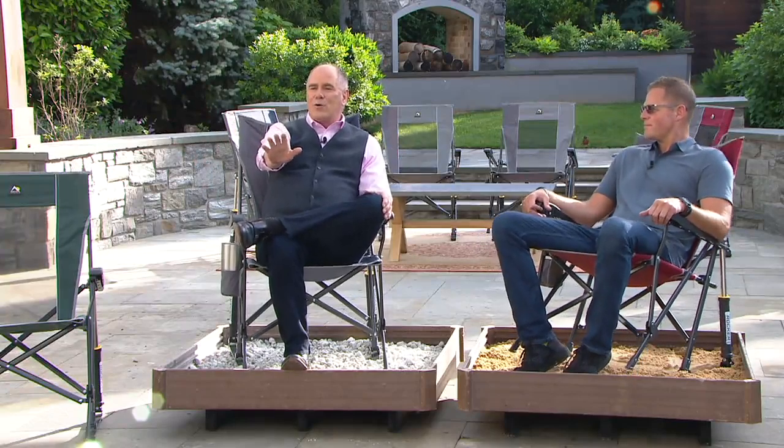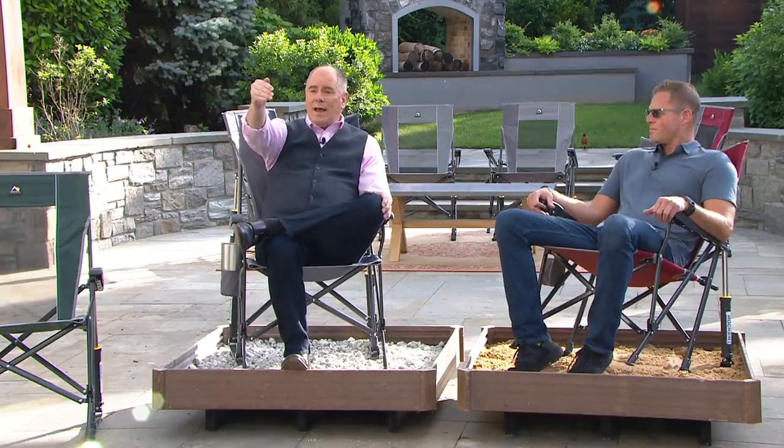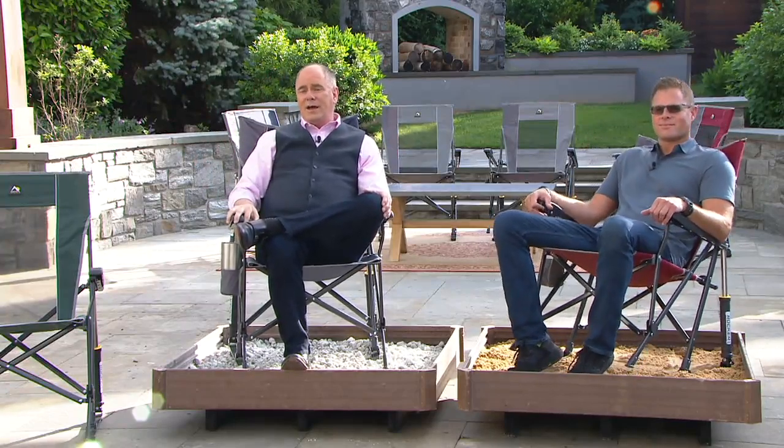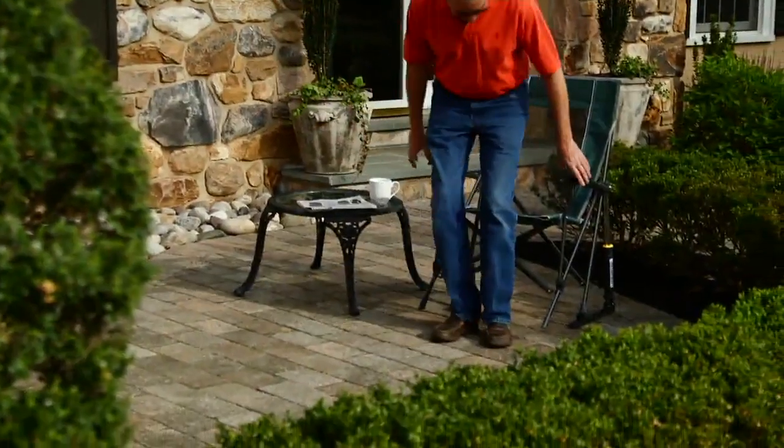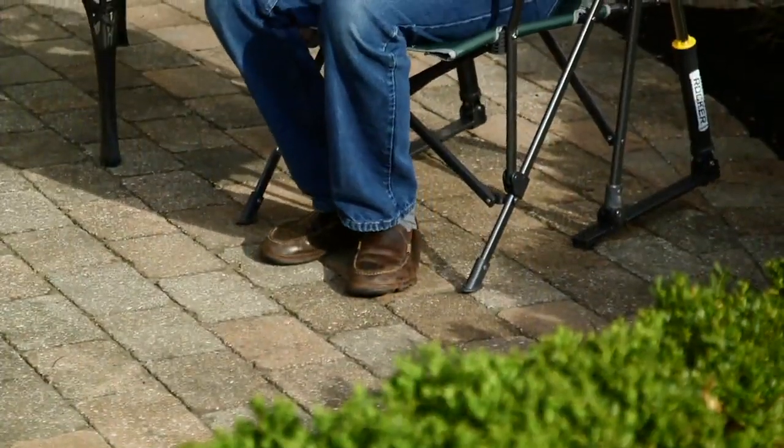No other chair rocks like this — we've had over 500 orders this morning. That price is going away at the end of business day Saturday. Father's Day is coming up, and all summer long these things are built so well you'll enjoy it. Thanks so much, Chad — thank you, Dan.